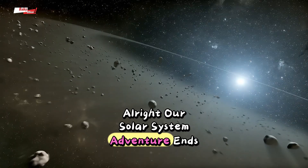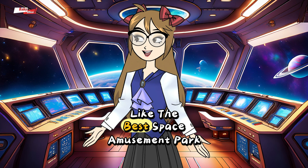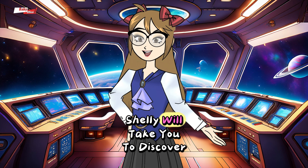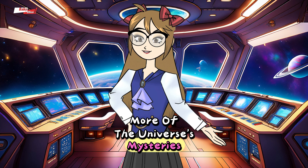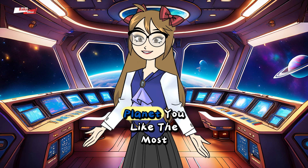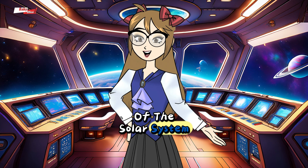All right, our solar system adventure ends here for today. Isn't the solar system like the best space amusement park ever? Next time, Miss Shelley will take you to discover more of the universe's mysteries. Don't miss it. Now, go tell your family which planet you like the most, or draw your very own version of the solar system and show it off.